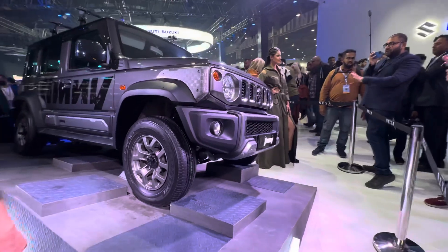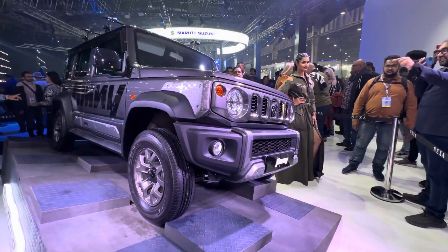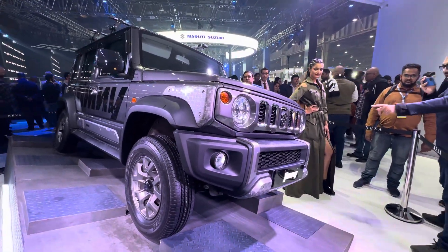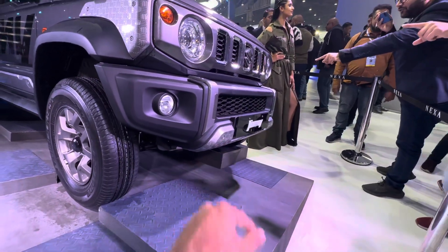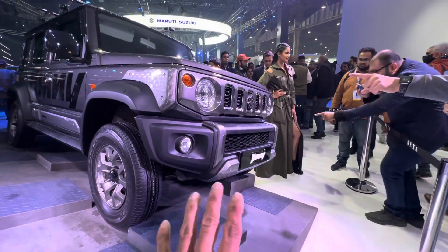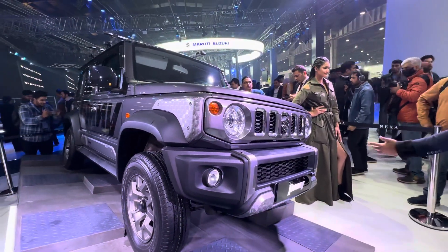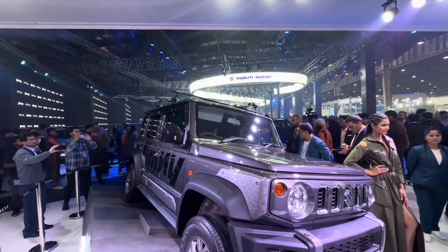Let me show you the front end of the vehicle. This is the accessorised version, so you will see a lot of bits available as part of the Maruti Genuine Accessories Programme — like these plates here, or the textured scuff plates. That's not stock, that's going to be different. Also, the chrome that you see on the grille is all accessories. You can also see the roof rails there.